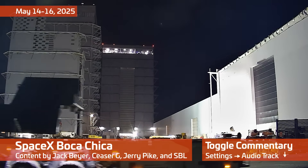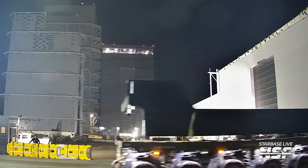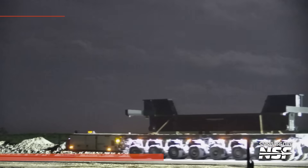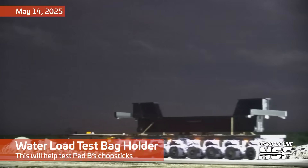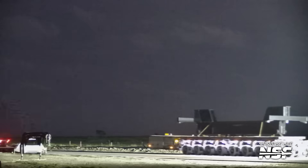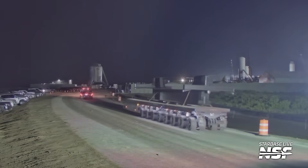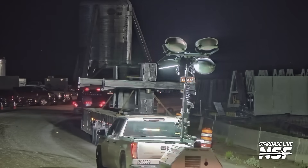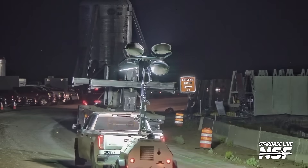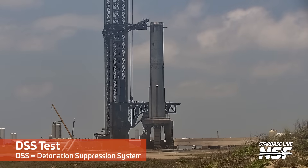If you're watching what's going on out there at Starbase, you may be wondering what in the heck are they up to now. Kicking it off with some interestingly shaped structures rolling out on an SPMT, moving out from the production site area to the launch site. These are actually test holders — jigs that go between the chopsticks. They are headed for Pad B, and we'll see more of them later in the video.